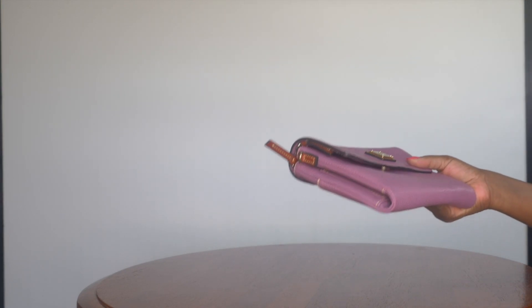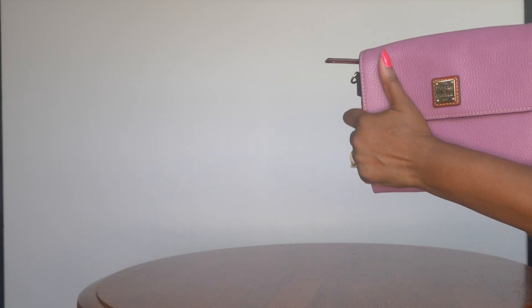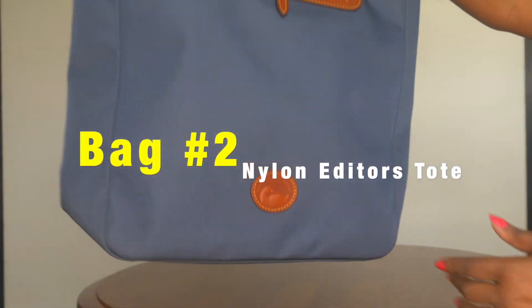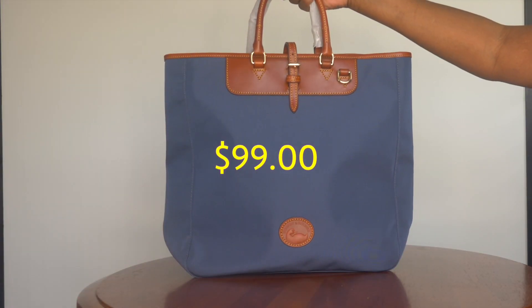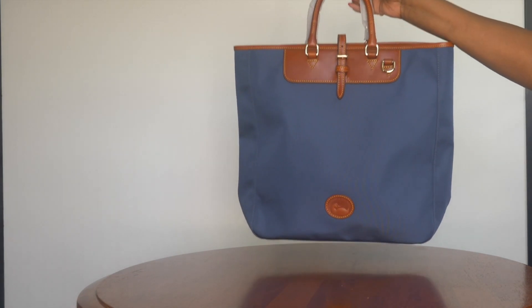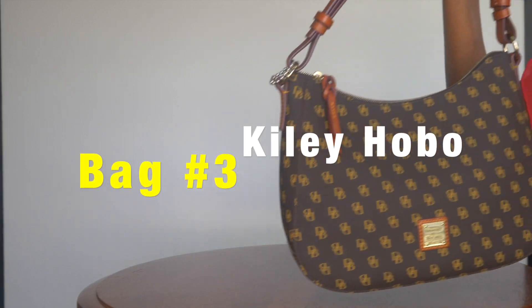I have two more bags at $99. The next one is the Editor's Tote — I've shown it several times on my channel so I won't go into all the details, but I'll link those videos. This is also $99 with the code BEST on I Love Dooney.